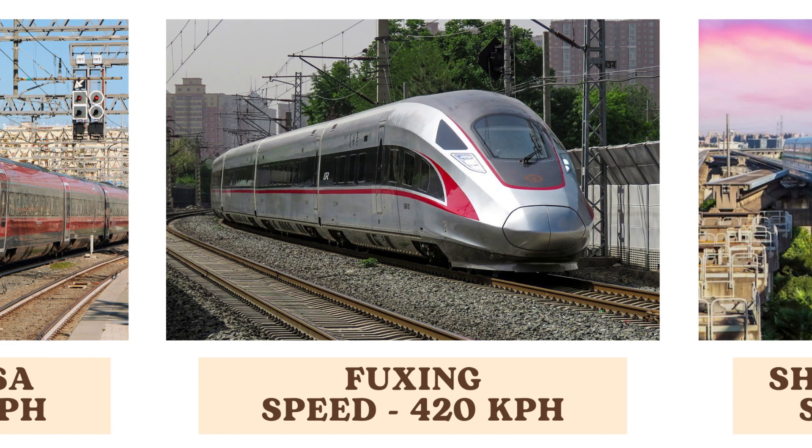The Fuxing, a Chinese high-speed train, boasts an impressive top speed of 420 kilometers per hour. It represents the forefront of high-speed rail technology in China, contributing to the country's expanding rail infrastructure.